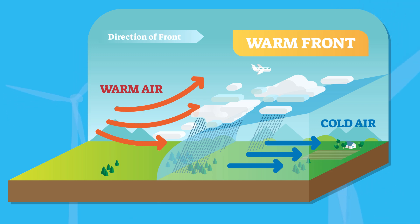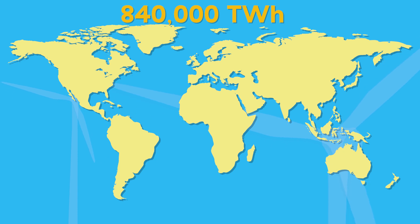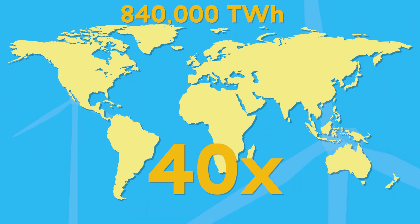The wind is primarily driven by changes in air pressure caused by sunlight. And the global annual potential of onshore and offshore wind power is around 840,000 terawatt hours — that's almost 40 times the world's annual power consumption.